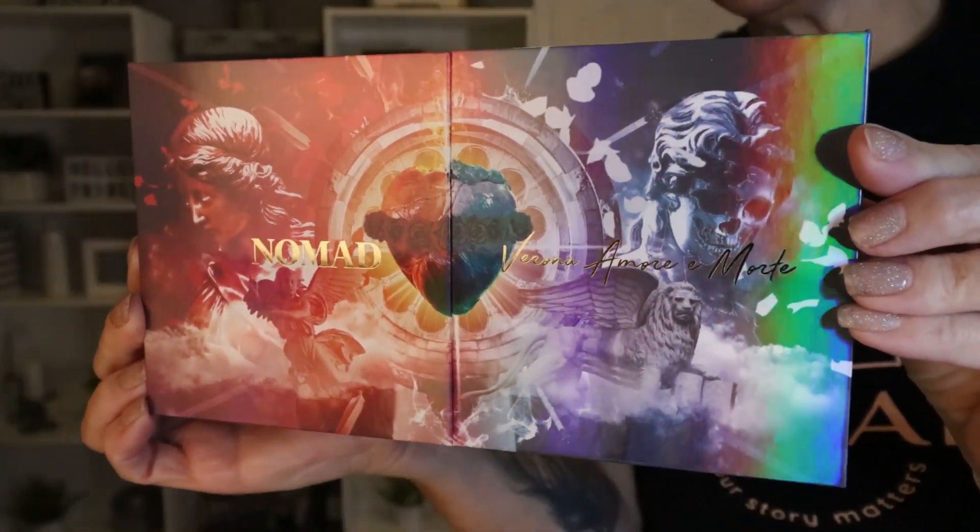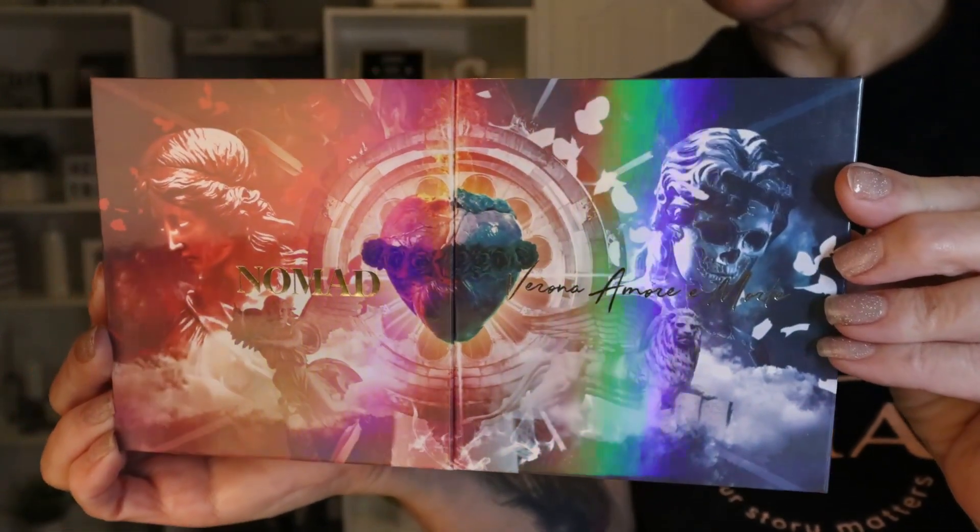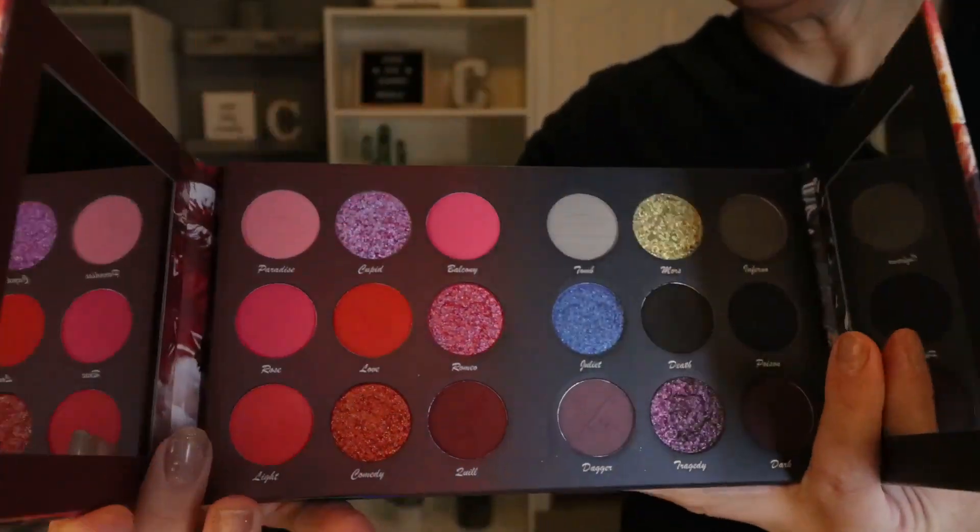I can't wait to test out the Verona palette from Nomad Cosmetics. Before I zoom in and start the first eye look, I want to tell you a little bit about it. When I purchased the palette, it came with this super cute postcard. Nomad is a destination palette company — all of their palettes are inspired by some type of destination around the world. Today we are inspired by Romeo and Juliet and Verona. The postcard says: 'Made famous by the story of Romeo and Juliet, Verona with its picturesque piazzas, charming cafes, and immaculate architecture is the perfect setting for any love story.'